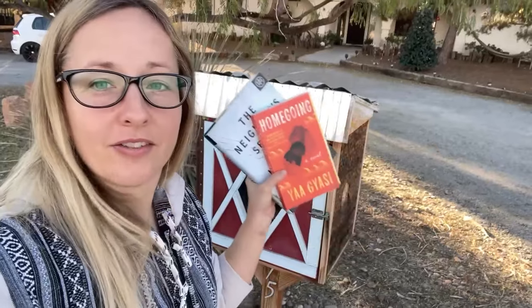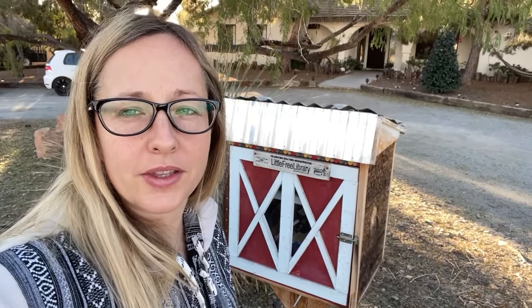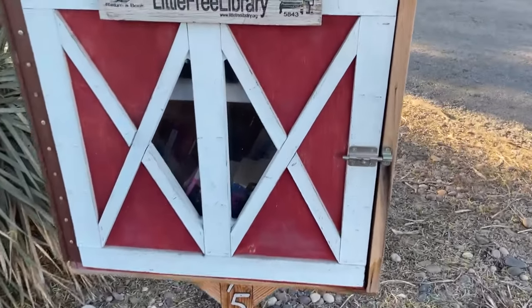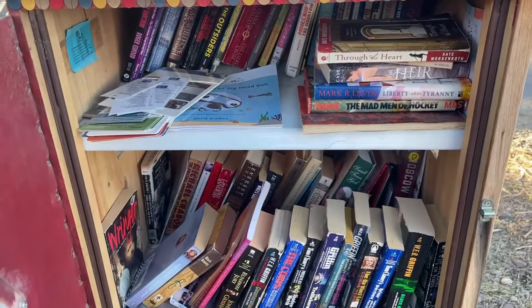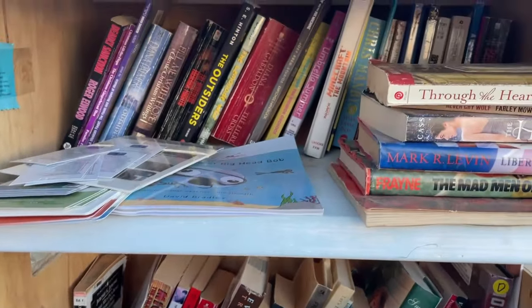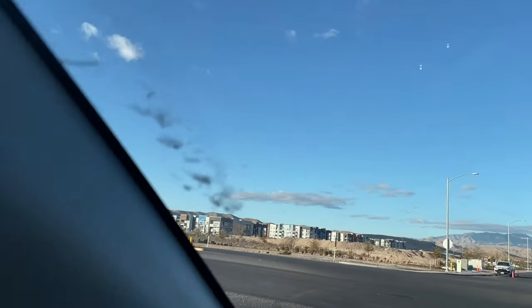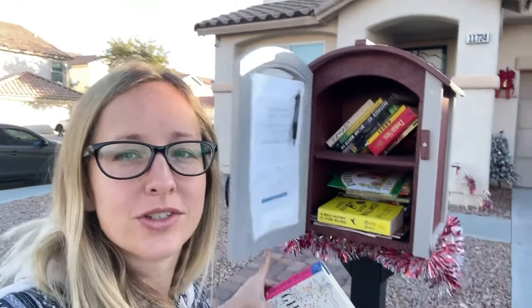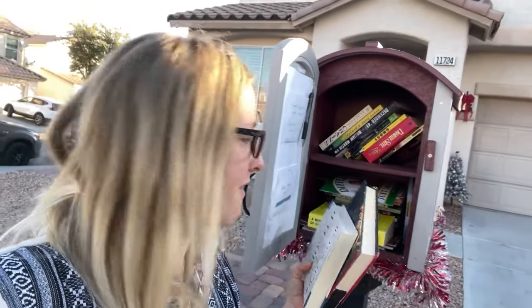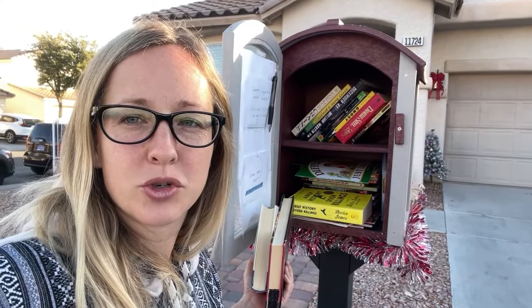Here is our first Little Free Library. I've got a couple books to drop off so we're going to leave these here and see if we find anything interesting. We're at stop number two now and there is a book I'm interested in taking — it's a Man Booker Prize book, A Brief History of Seven Killings. I'm going to leave a couple books here: I have Ghosted and a couple others. I'm going to see if we have a couple more books to leave because they have kind of a short supply here.